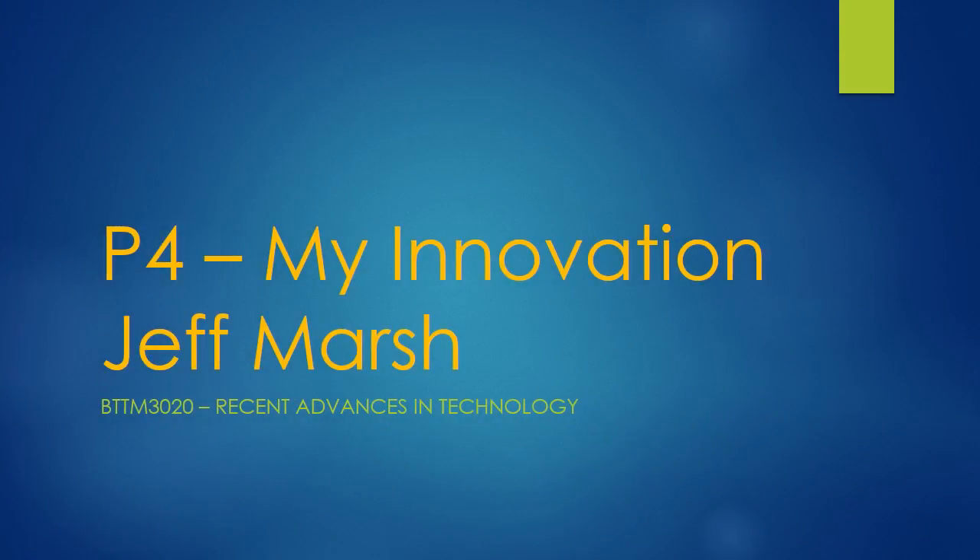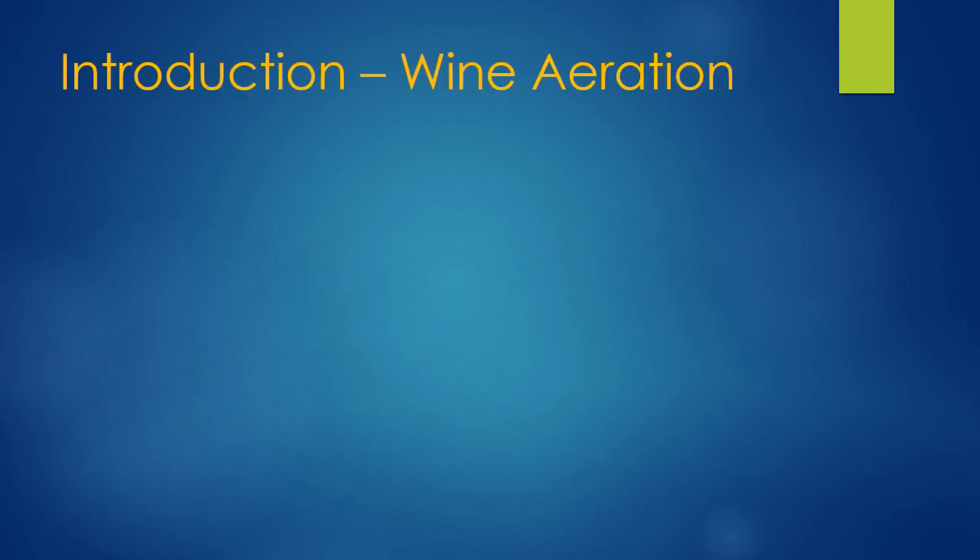Hi, my name is Jeff Marsh and this is my P4 presentation for MyInnovation. I'm going to talk to you today about wine aeration.